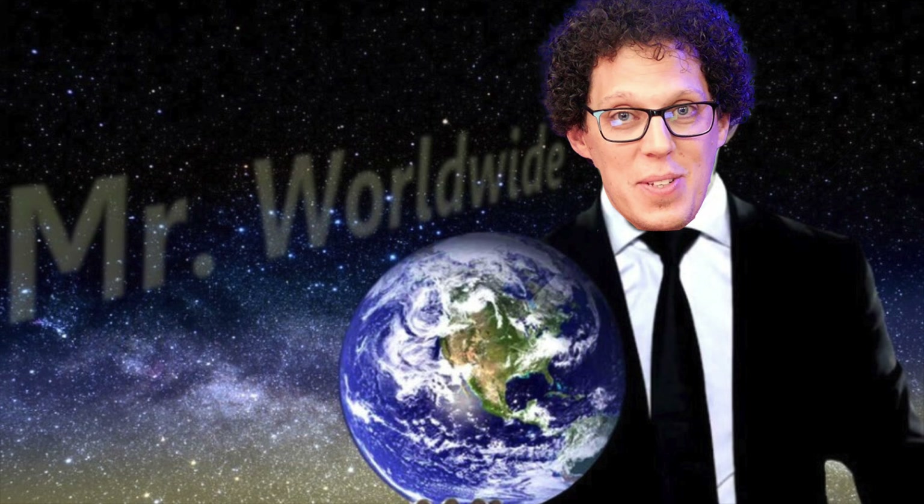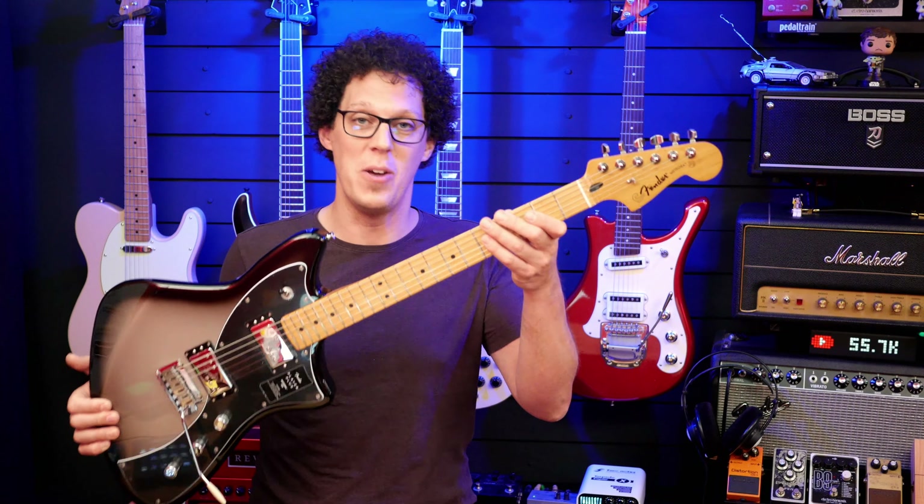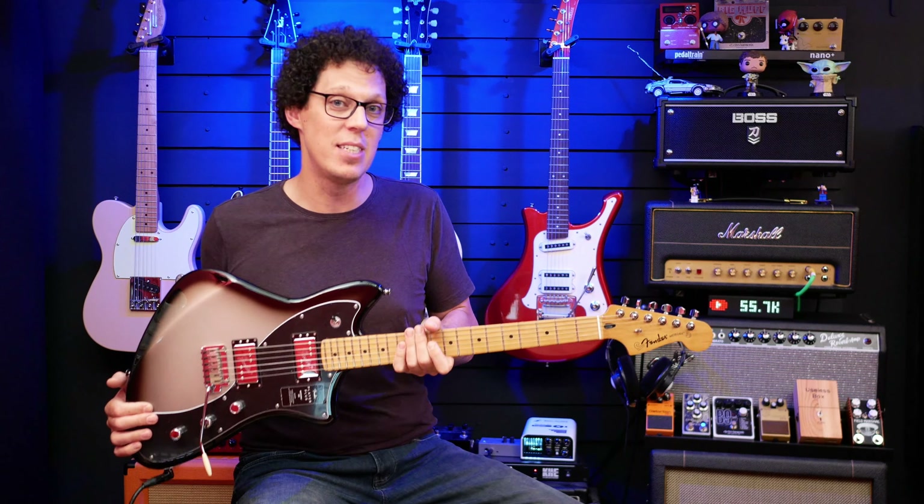Before you jump to the comment section to ask the obvious question — yes, the giveaway is international. So it doesn't matter if you live 10 minutes down the road from me in Austria, or if you're somewhere anywhere else on the globe. If Fender can ship to you, you can win a Fender Player Plus Meteora. And it sounds like this.